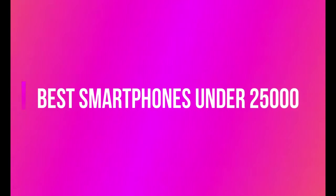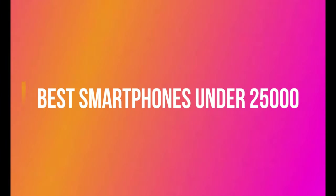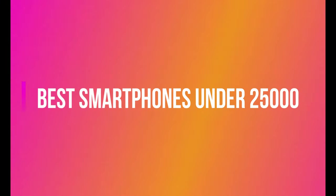Hello guys, this is Rewanth. Welcome to DG Integrity. Today we are going to discuss about best smartphones under 25,000 rupees.